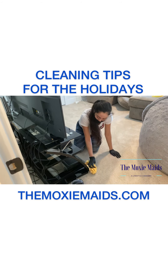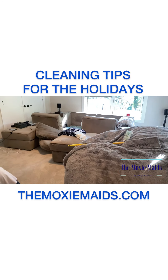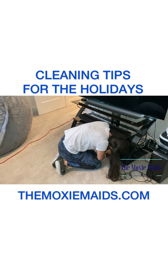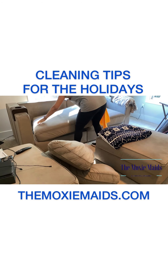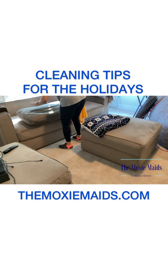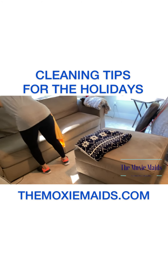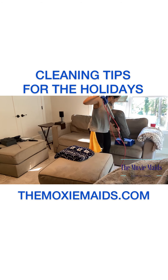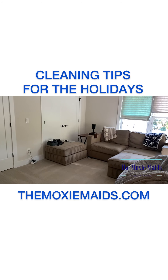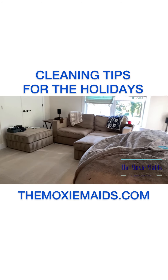Some of you have a lounge or gaming room in the house that you may use to host game night during the holidays. You want to make sure that is nice and clean — make sure the sofas and the sitting areas are nice and clean and all the electronics have been wiped down as well. And now we have a nice, clean, clutter-free, and sanitized room to host game night.